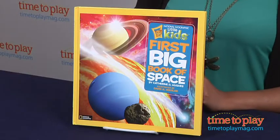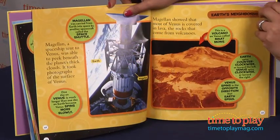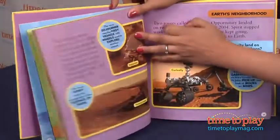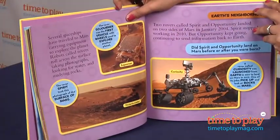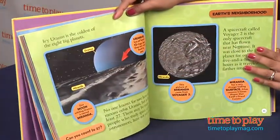National Geographic's First Big Book of Space is here to answer some of those burning questions, with beautiful, bright images and pockets of information about the planets, the sun, the moon, and the rockets. This big book of space covers all the basics for your early childhood space exploration.